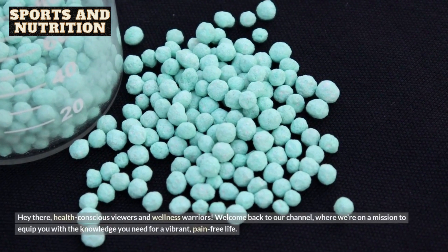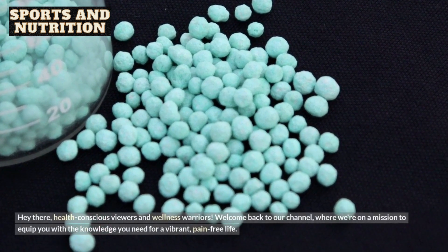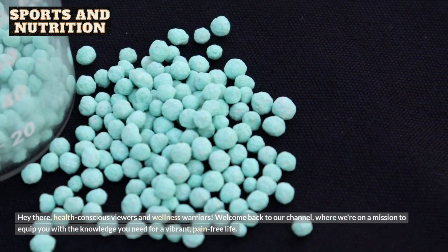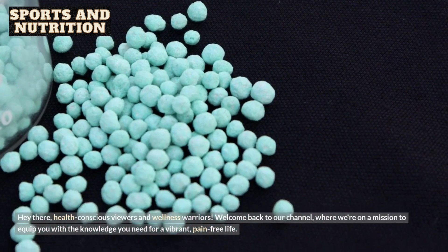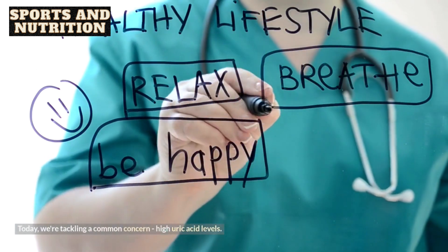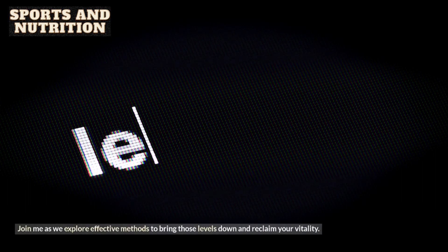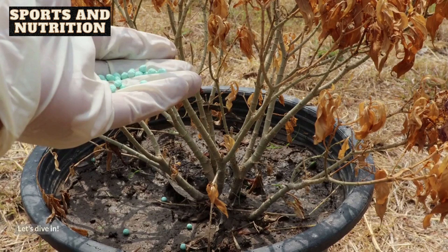Hey there, health-conscious viewers and wellness warriors. Welcome back to our channel, where we're on a mission to equip you with the knowledge you need for a vibrant, pain-free life. Today, we're tackling a common concern: high uric acid levels. Join me as we explore effective methods to bring those levels down and reclaim your vitality. Let's dive in.